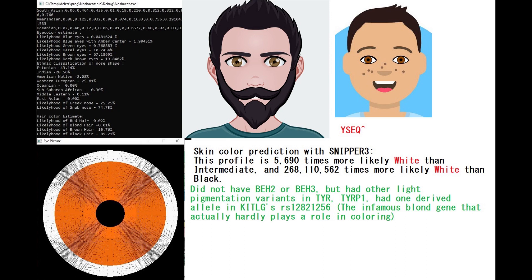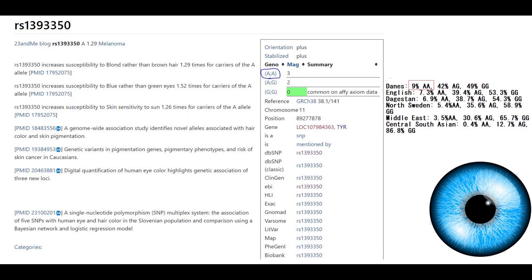He did not have BH2 or BH3, which are blue eye haplotype 2 or blue eye haplotype 3, but he had other light pigmentation variants in TIRP1, and one very exotic variant. This exotic variant gave him AA, and the implications of this genotype is that it increases the likelihood of blonde hair much, much more. It increases the likelihood of blue eyes and white skin — the whole trinity: eyes, hair, skin — basically everything is lighter.